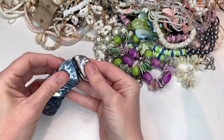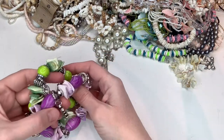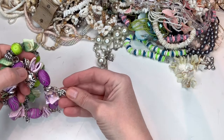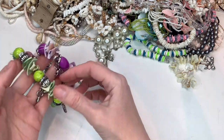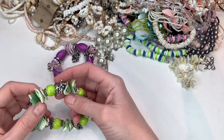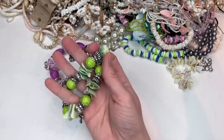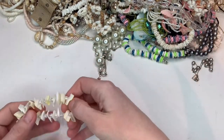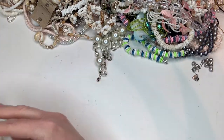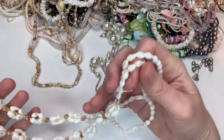That one is abalone, I do believe. So there's some stretch bracelets with shells on them. I will probably sell some of these items individually. I will probably lot up some of these items in small lots, and I might do a larger wholesale type deal lot also. I'm not really sure yet. I still have to go through and figure all of the details out.